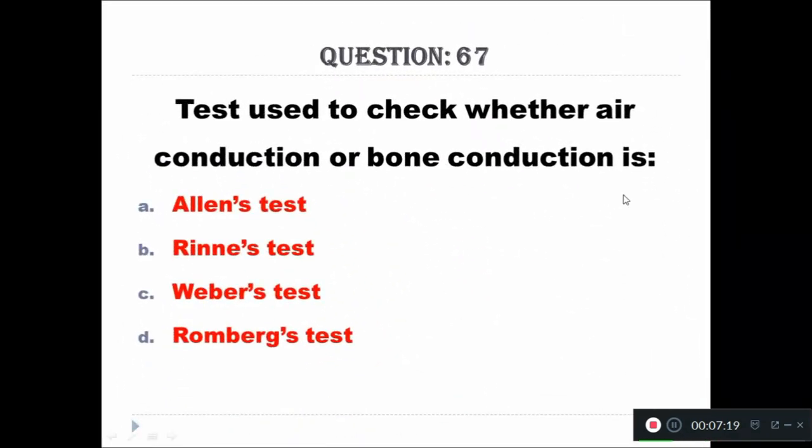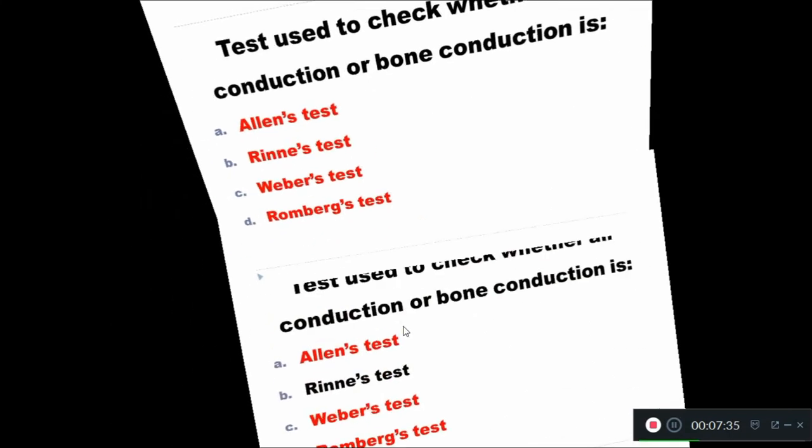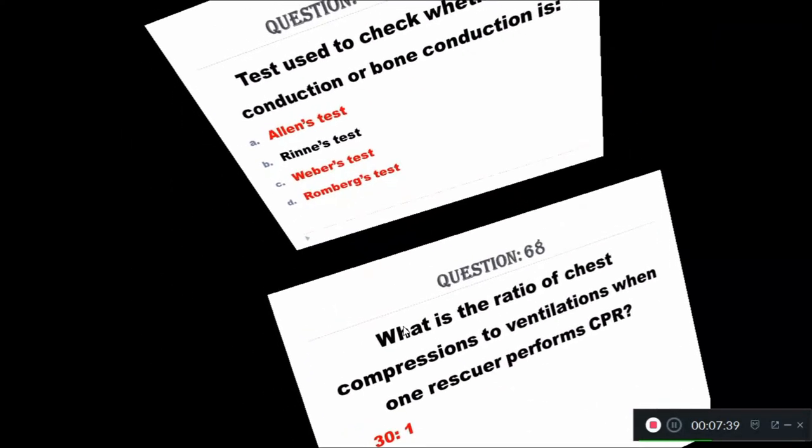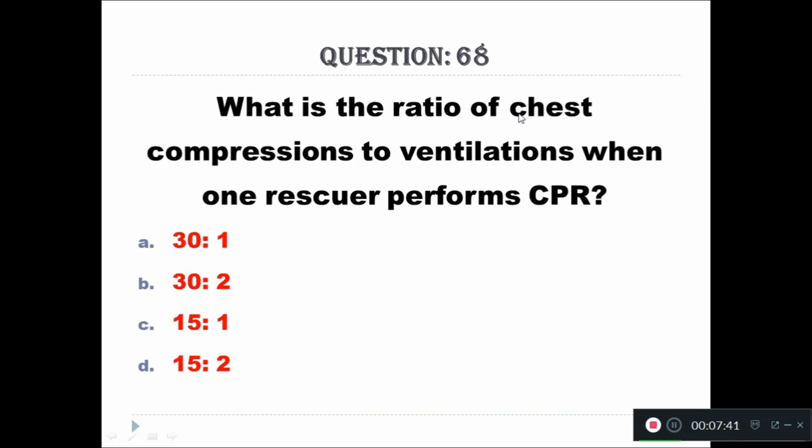Question 67: Test used to check whether air conduction or bone conduction is better: A - Allen stress test, B - Rinne test, C - Vivo stress test, D - Romberg stress test. The right answer is the Rinne test.